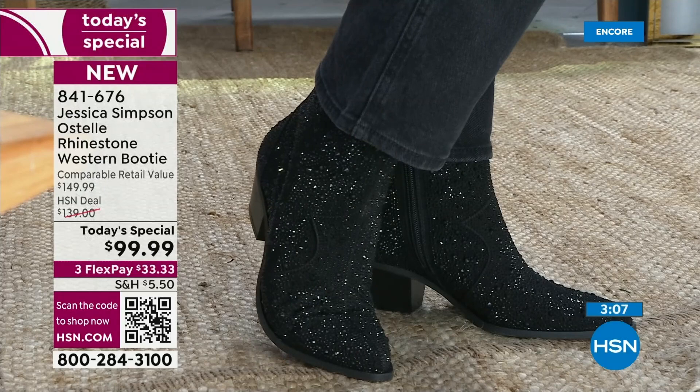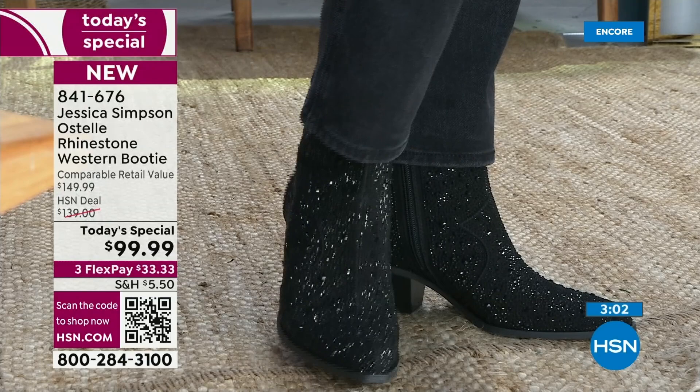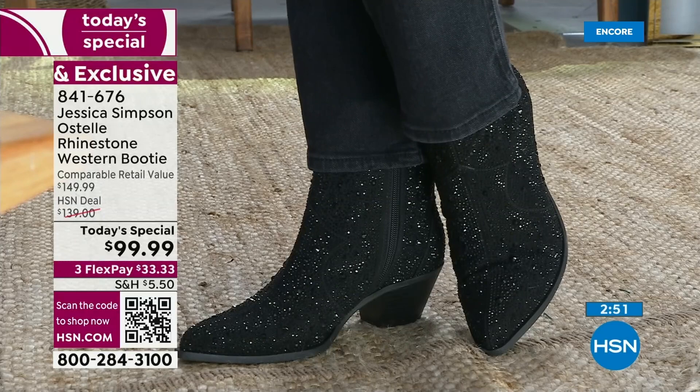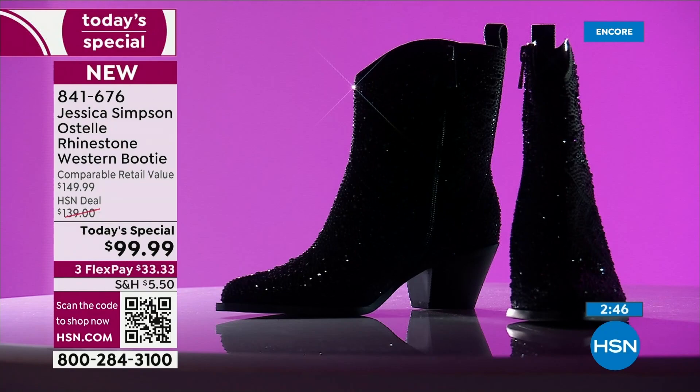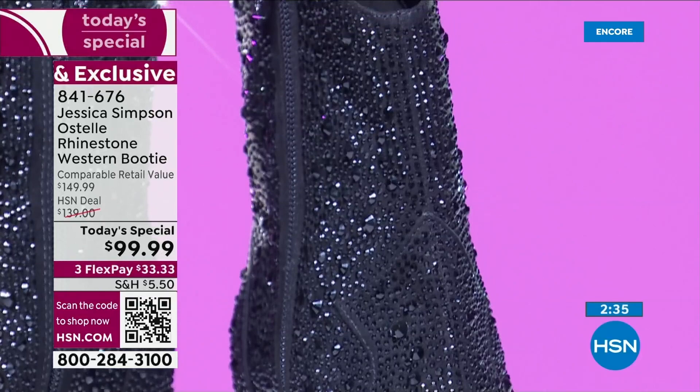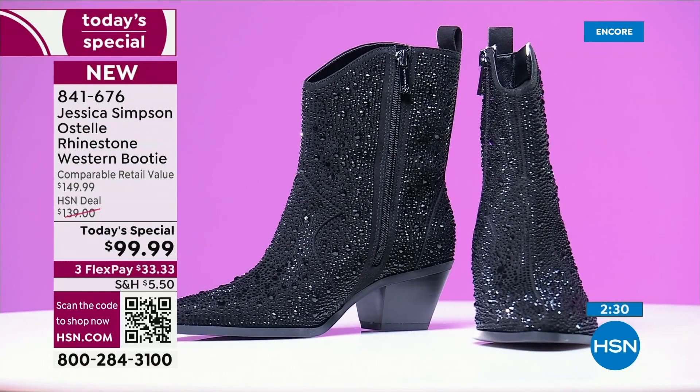Out of all of them, the black is a lot dressier, so it doesn't necessarily nod to the Western as much as maybe some of the other colors. The black makes it classy. You could wear this with a pair of black slacks and still have that fun little bit of bling popping out. You can wear it with a black slip dress — you can dress this up or down. They're good for anything. It's just about your own personal style and how you put it together. It's a really versatile boot.